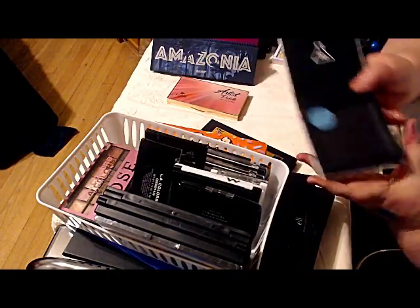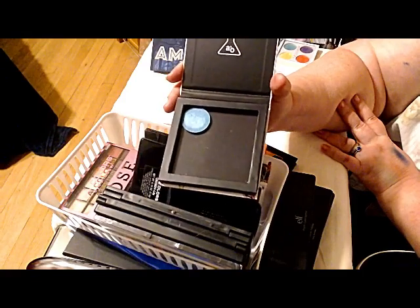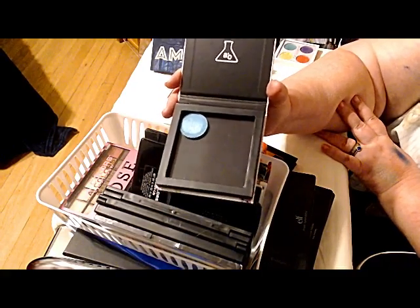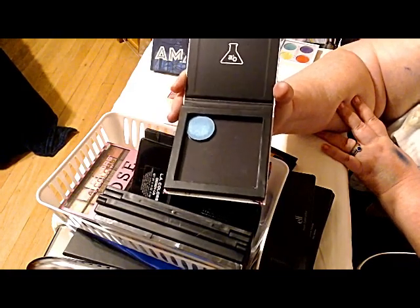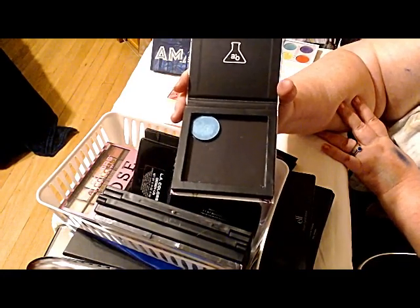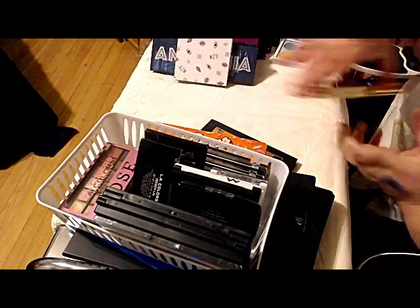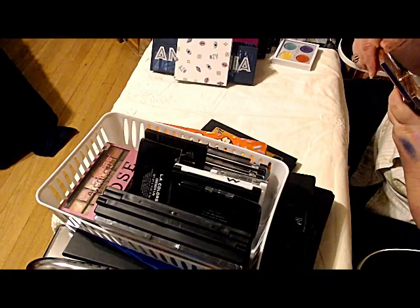Okay, this lonely little thing came in the most recent Ipsy — this is the Mood's Shadow called Alien Turquoise. I took it out of its little container and I put it in one of my metallic magnetic palettes. This is the small palette from AOA Studio, which runs about four bucks.